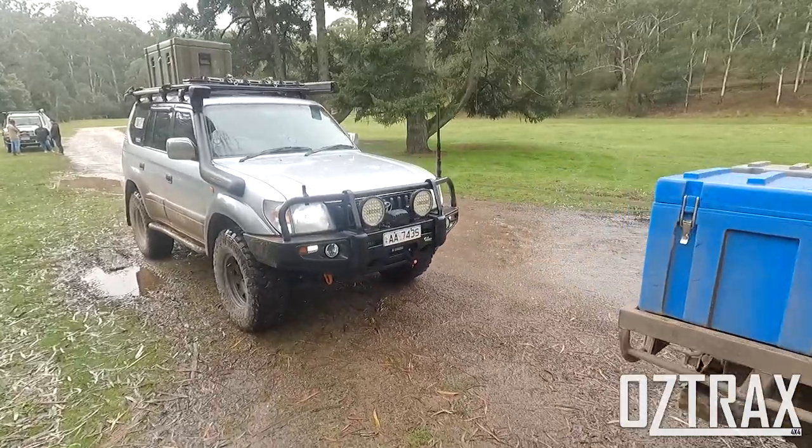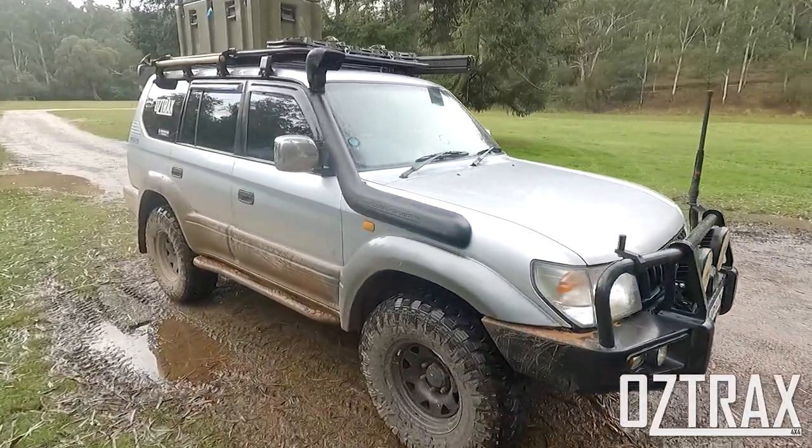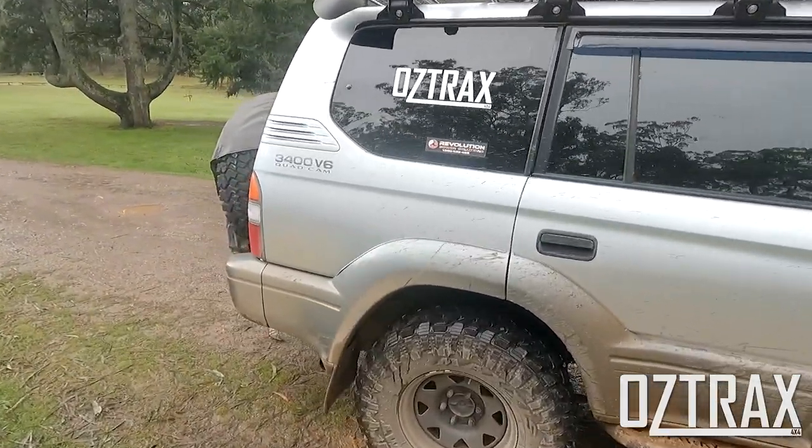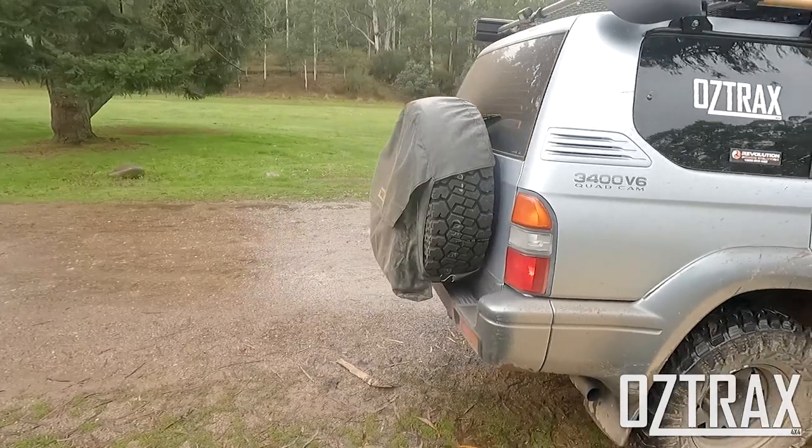We're heading to Bluff Hut from here, so that'll be good. We'll check this out, then head to Bluff Hut. We'll have to air down. All right, going to go check out the hut now.